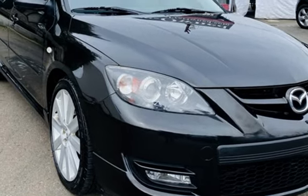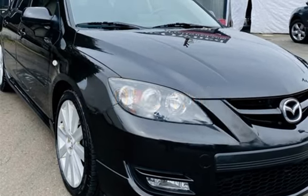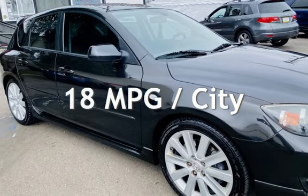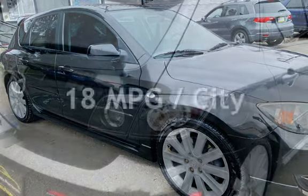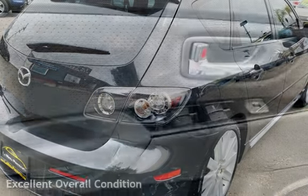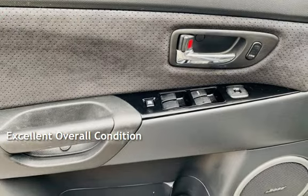This Mazda has less than 86,000 miles on the odometer. Estimated fuel economy for this vehicle is 18 miles per gallon in the city and 26 miles per gallon on the highway. This vehicle is in excellent overall condition.